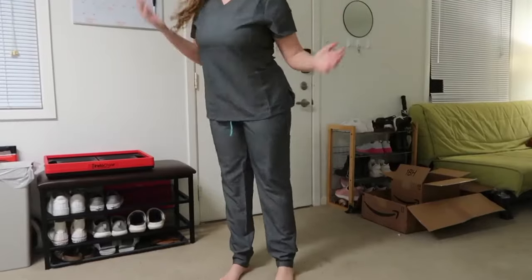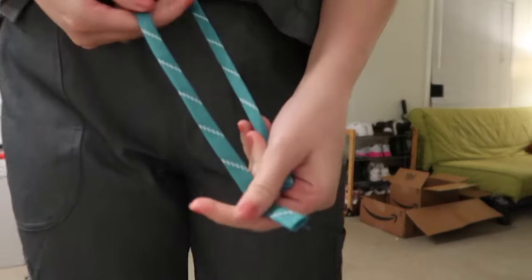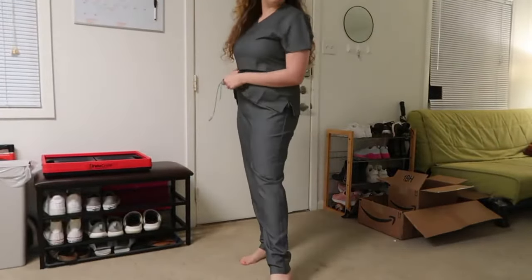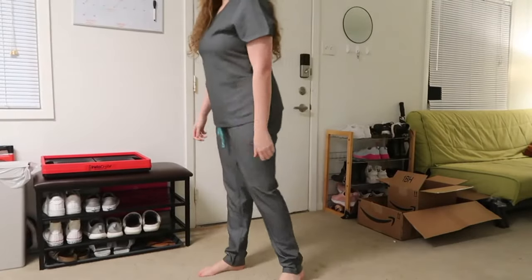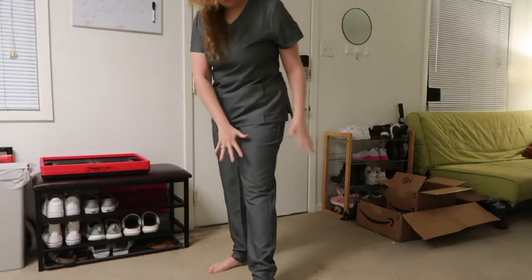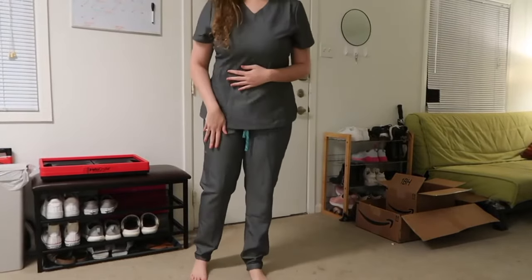I'll show you guys the full set. This is what they look like and they have this cute blue little tie, so if you tuck it in it would add like a little pop of color. They are also the same jogger style that the other pants are, so I'm definitely a jogger style girl and they are just really cute and flattering. Definitely love. And then they sent me one more pair which I'm going to show you guys next.